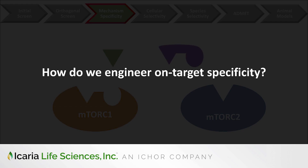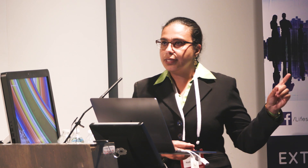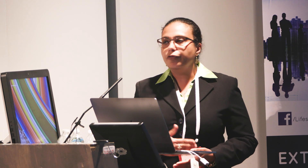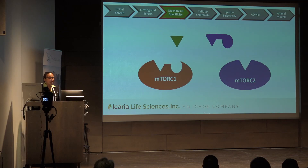How do we engineer on-target specificity? I'm using the mTOR pathway to illustrate mechanism specificity. Many are interested in targeting mTOR complex 1 and not mTOR complex 2. These two complexes have proteins in common, so if you start with the compound in green, you'll notice that it can bind both complexes. Through iterations, we can optimize the compound, creating an analog shown in purple that will selectively bind to mTOR complex 1. This can be verified through biophysical assays. It's important to test for specificity and run counter screens to improve potency and avoid off-target effects. Once we have compounds that perform expectedly in biophysical assays, we need to run them in biological systems.